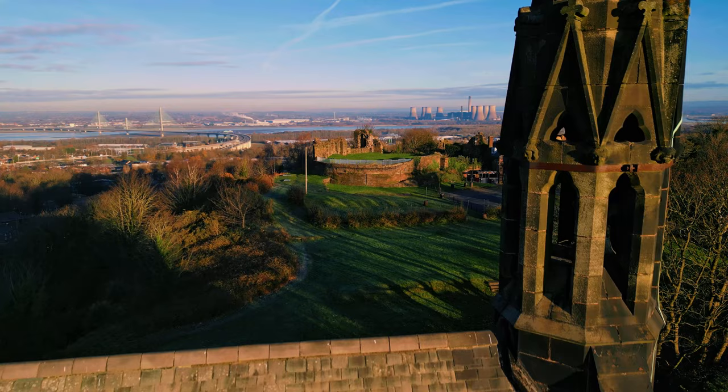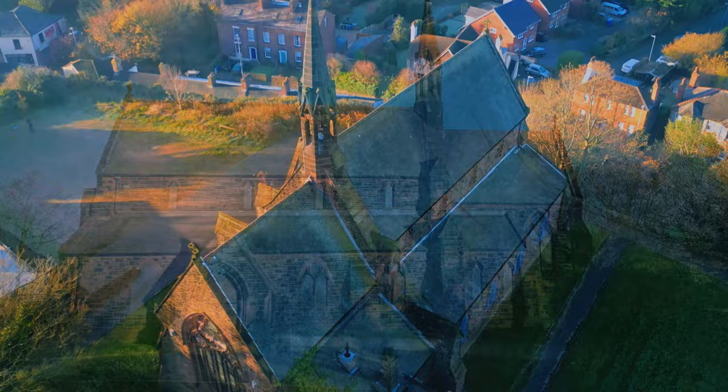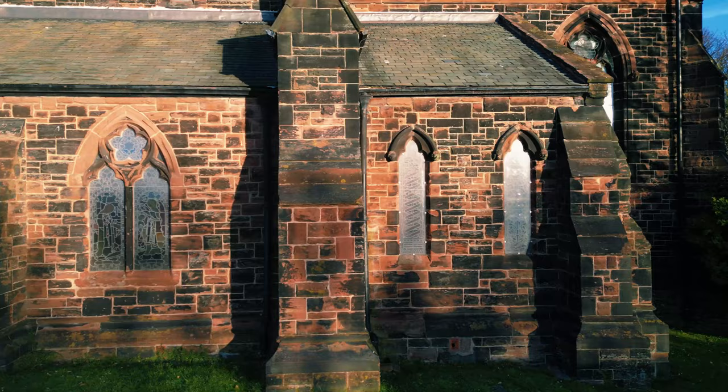Halton Castle had had an associated chapel for many centuries, but by the end of the Civil War it was in ruins. In the middle of the 19th century, the church was rebuilt in local red sandstone with a slate roof. It was consecrated in 1852.